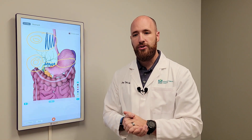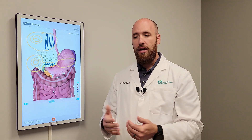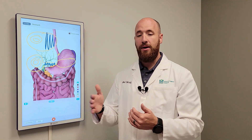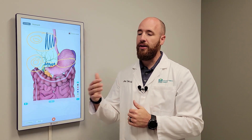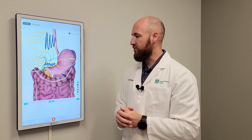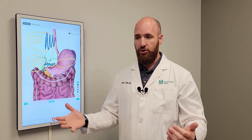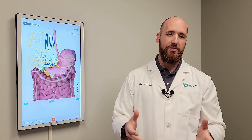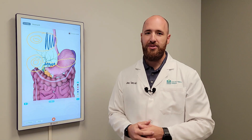Both of those can be done as same-day procedures. Insurance typically does not cover either one — those are cash pay — and can be done for people with BMIs lower than insurance would typically cover, so that's definitely an option to discuss. These show really great results; the ESG can achieve even up to 50 percent of excess weight loss, with people getting down to their normal BMI and having great success. If you have more questions, please let us know, and we'll look forward to describing these and other procedures in later episodes.